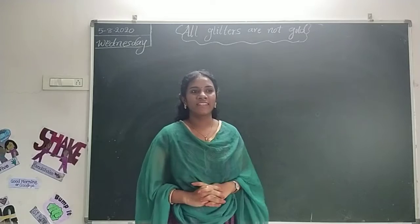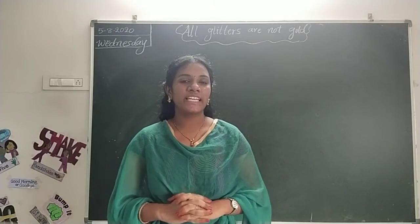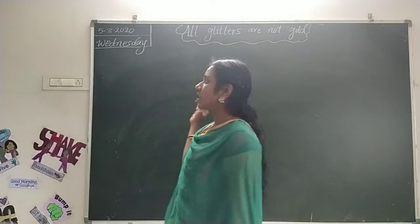Good morning children. Today we are going to know our second lesson, our home. Okay, what is our second lesson? Our home.